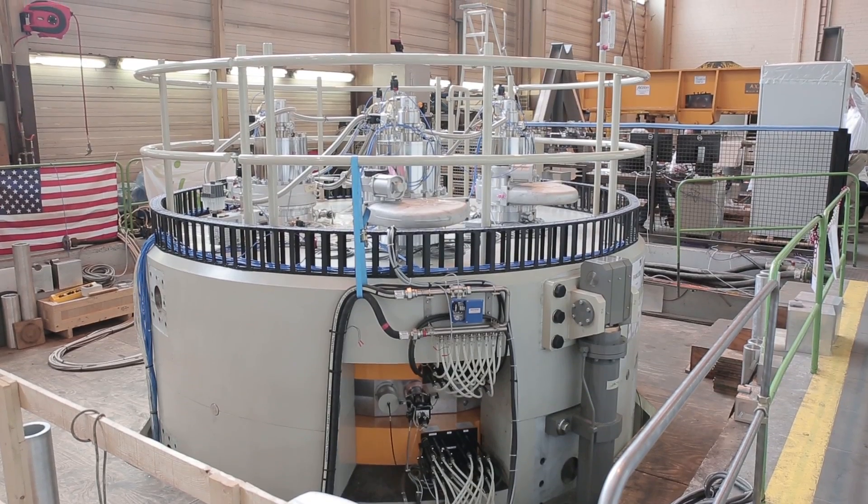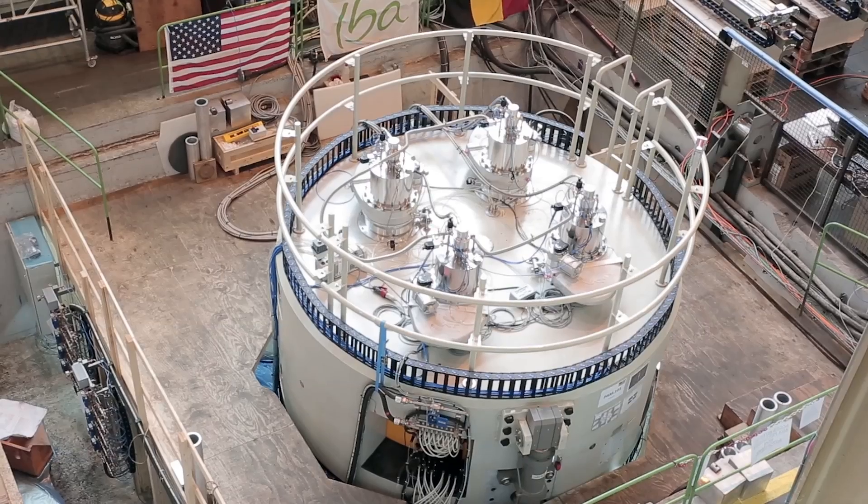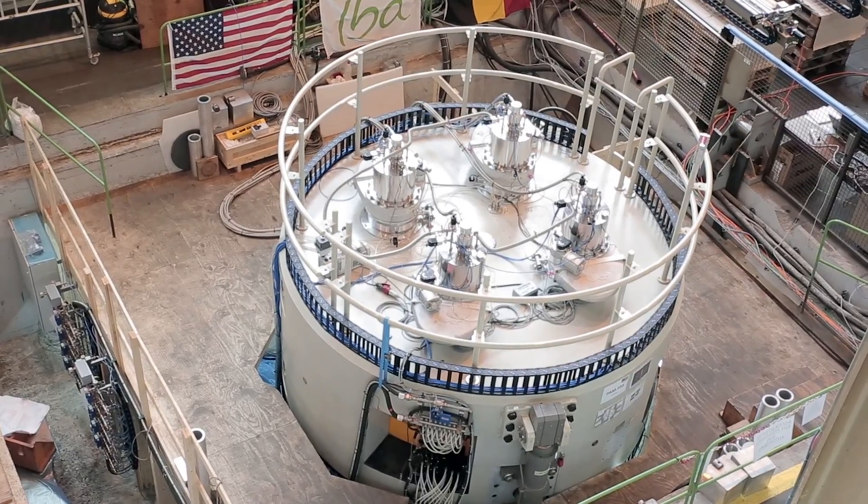ZevaCore recently purchased a Cyclone 70 from IBA for use in our Noblesville, Indiana facility. It will be dedicated to the production of strontium. We selected the IBA cyclotron because IBA is the leader in the accelerator field and they are the only one with a proven installed 70 MeV cyclotron.